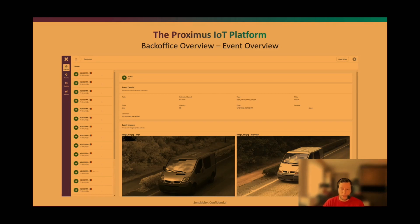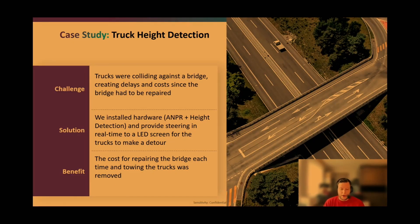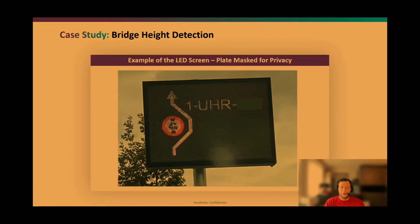Our use cases range widely. One is truck height detection — certain bridges in Belgium aren't high enough for certain trucks, and drivers often don't notice the warning plates and collide with the bridge. We install an ANPR camera to read the truck's details and a height detection sensor. The data is sent to our platform and if the truck is too high, we trigger an action to display the number plate and a warning on an LED screen.